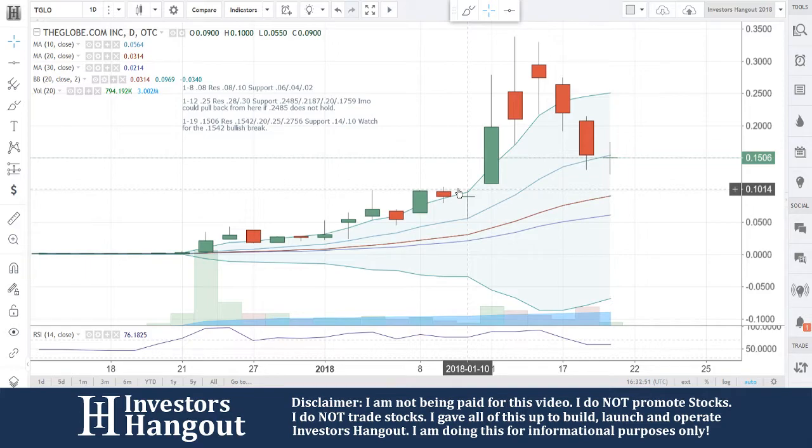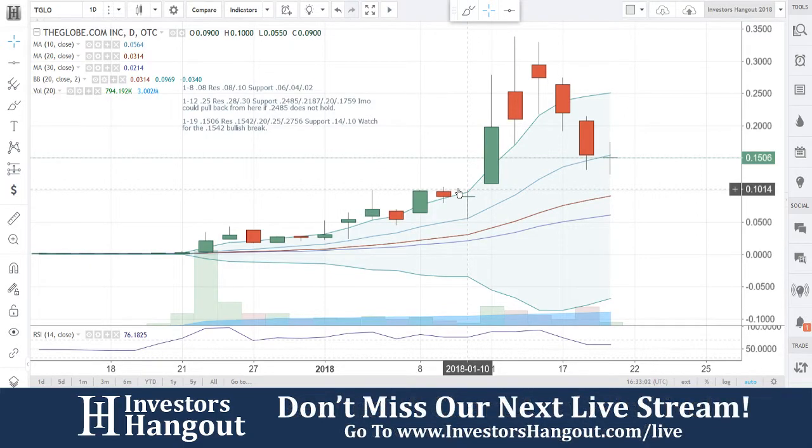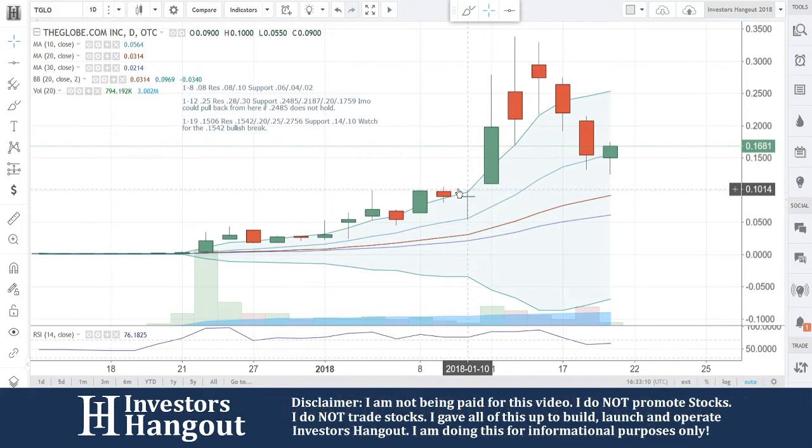TGLO — if you follow the stock, I encourage you to check out the description and join the TGLO stock message board; the link is in the description below. You'll also have access to unlimited use of stock data including price quotes, time and sales, news, company profile, filings, financials — all completely free on Investors Hangout, along with unlimited posts and messages. Again, TGLO — you guys just broke that $0.1542. We're going to watch this — here we go!